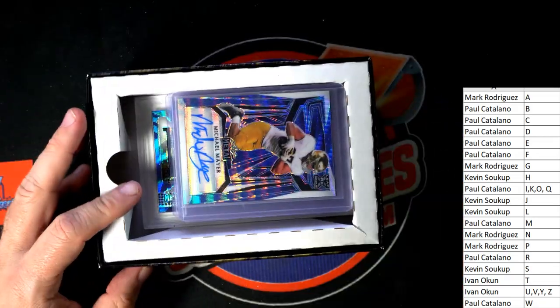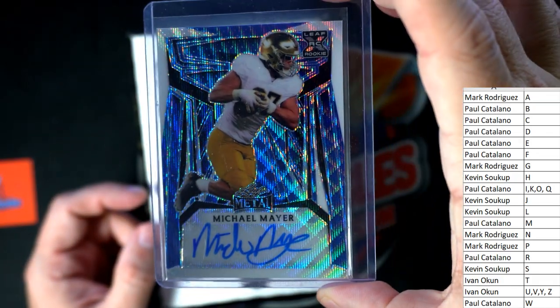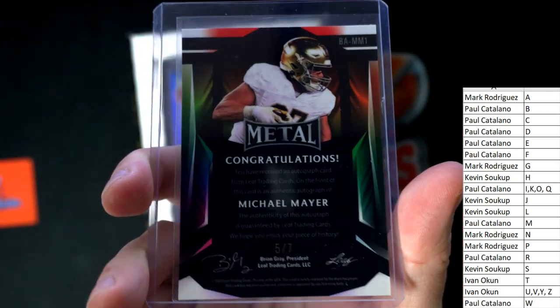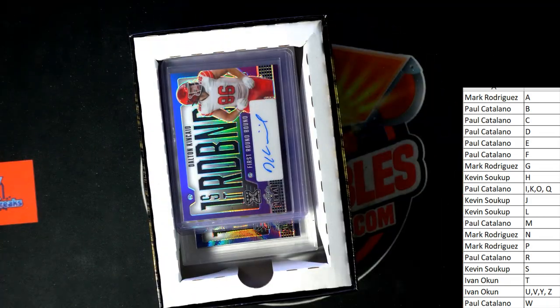First up we've got — boom, boom, boom — Michael Mayor, and that's going out to Paul C. That is numbered five of seven. Paul C, coming out to you, good sir.